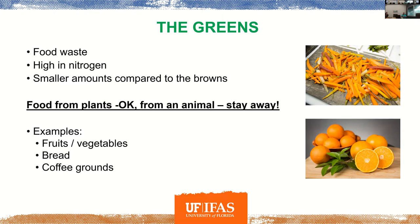A good rule of thumb: food from plants is okay; if it's from an animal, stay away. We don't want to use meats, seafood, steak, fatty or greasy items, or dairy. What happens is those items spoil, and the bacteria really don't want to break that stuff down. It will break down eventually, but because of the spoiling, it's going to smell and attract pests. In a backyard setting, we definitely don't want to put any of those materials in.